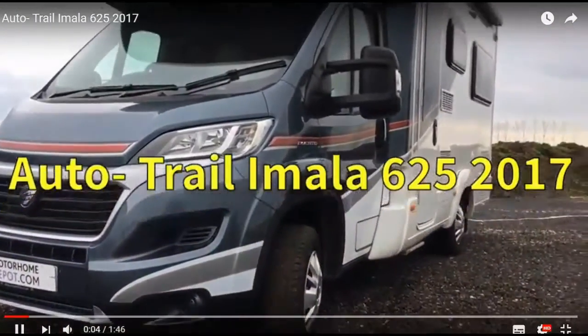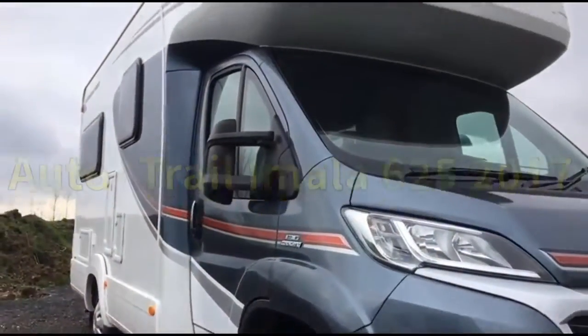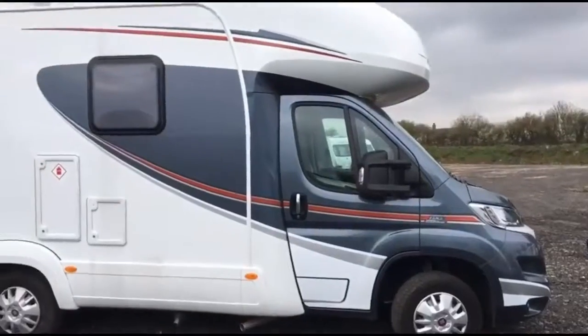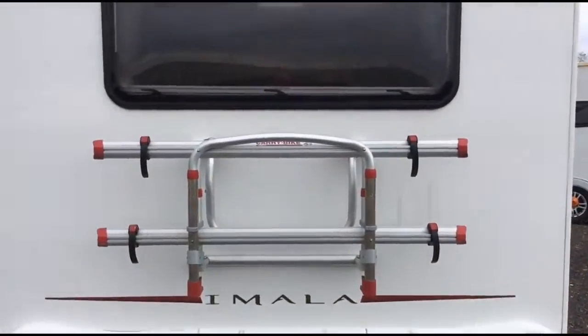This is an AutoTrail Imala 625 model. It's a 2017 with only 1,700 miles on the clock. In fact, it's only been used for two trips.